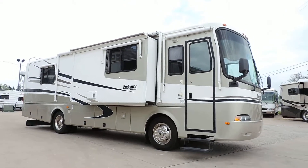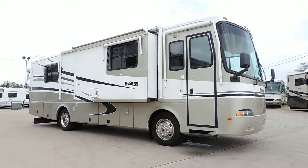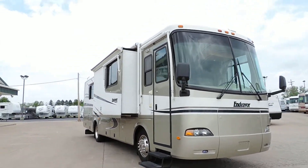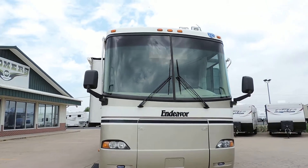Welcome to Zoomer's RV. Today we have for sale a 2003 Holiday Rambler Endeavor model 34 PST. This is a Cummins diesel pusher triple slide class A motorhome. Very nice unit.